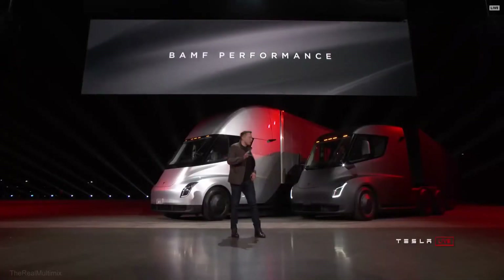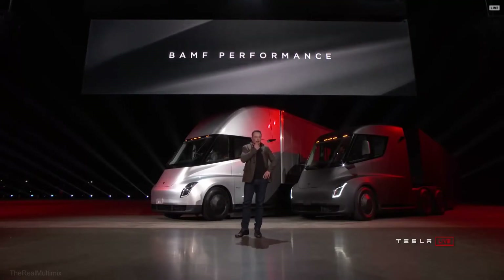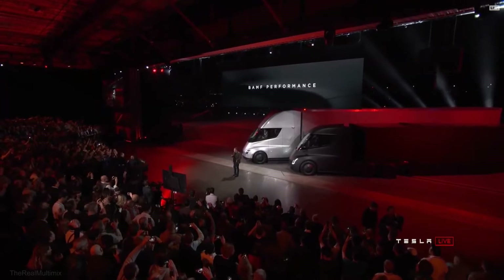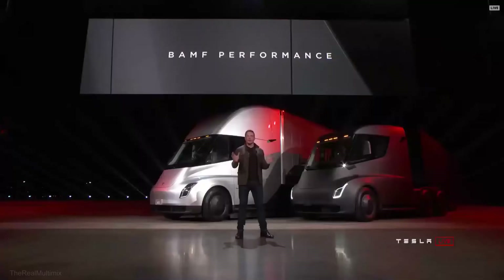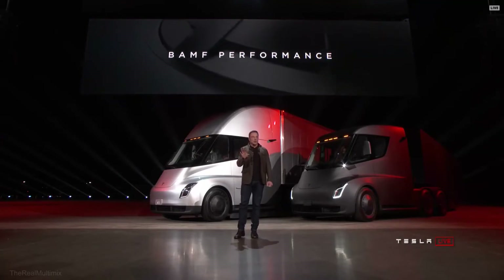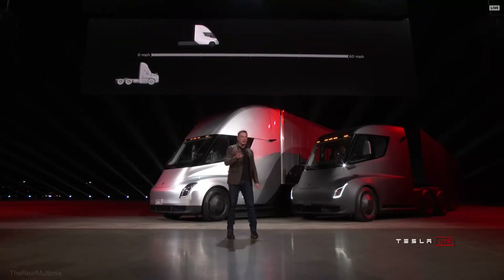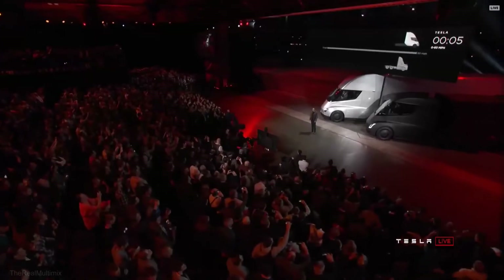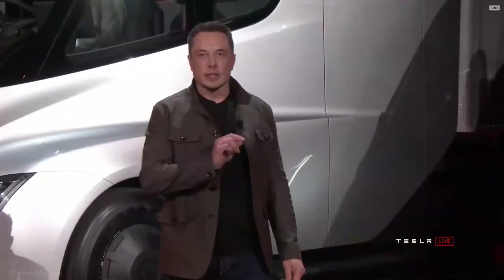We have an acronym we came up with that really describes the performance well. It's a technical term, but let's show you what that means in acceleration. One thing we care about at Tesla is performance — we want a vehicle that feels incredible, that accelerates like nothing else. The Tesla Semi will go zero to 60 in five seconds.